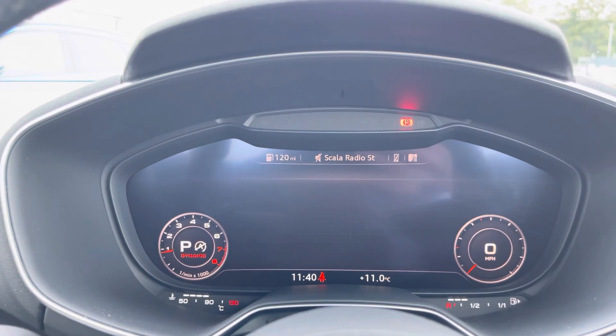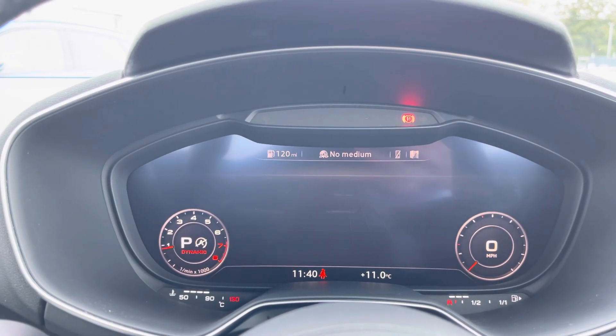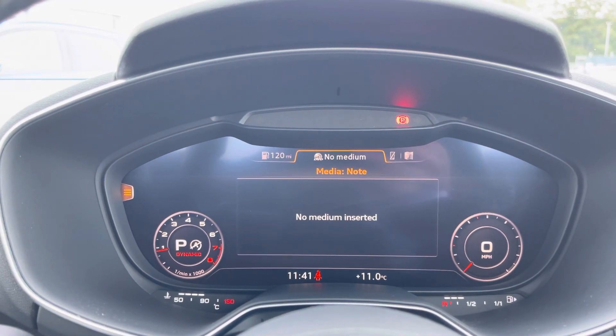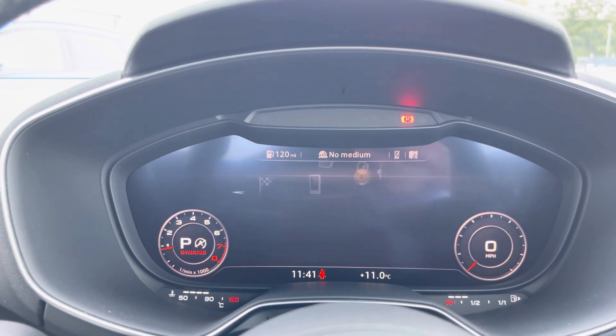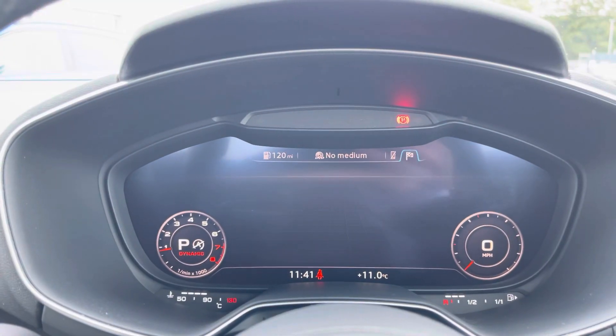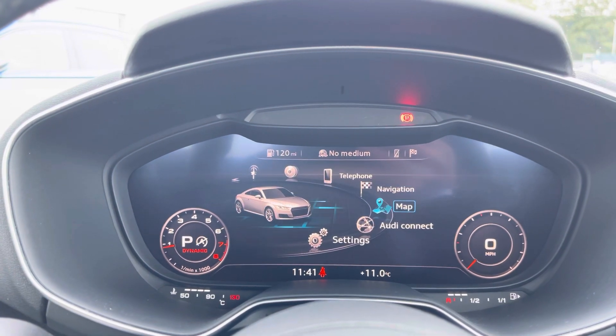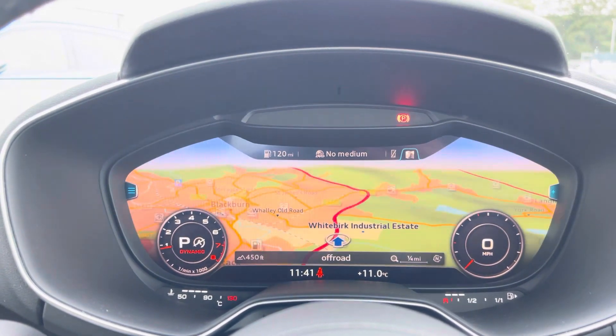We also have DAB radio, meaning you can tune in to your favourite radio stations, as well as external media outputs so you can play your favourite songs on the go. We have telephone connectivity for hands-free calls, and of course navigation and maps allowing you to get from A to B in the shortest and safest route possible with route guidance.